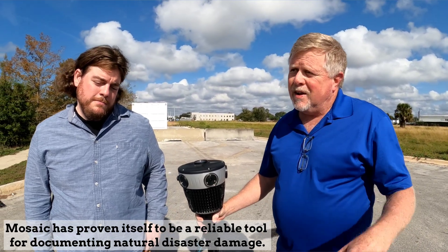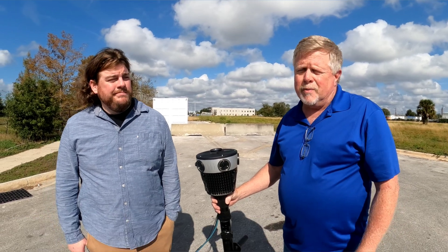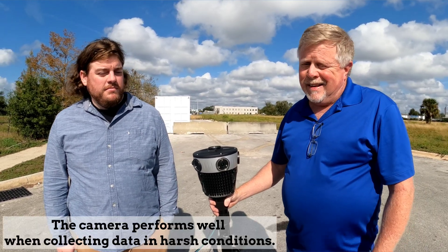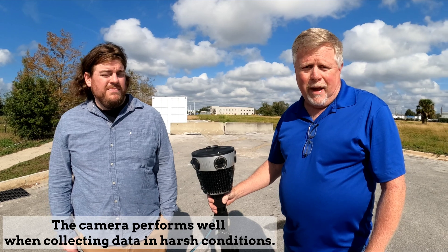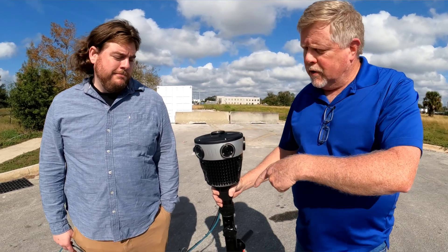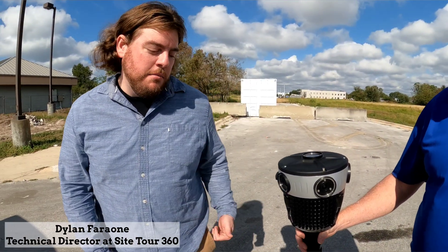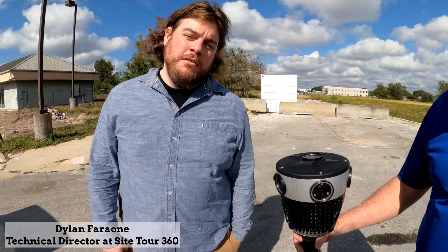We took the camera down there and collected probably 600 to 700 miles of imagery in really rough conditions. I've got to say the camera performed excellently in the field. My partner here, Dylan, will speak to the workflow. I'm Dylan Fern — I operated this camera down in Hurricane Ian for about 12 days.